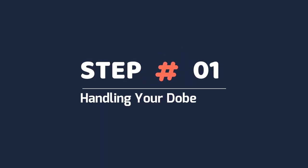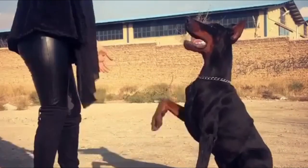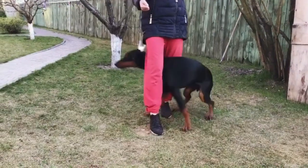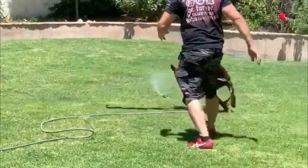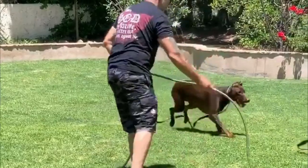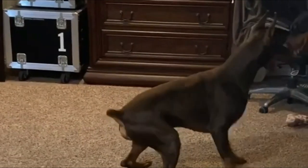Step 1: Handling your Doberman. Before you embark on a training program, it's important to ensure that both you and your dog are safe. Crate your dog when you're not home to prevent destructive and aggressive behavior, and always use a leash when you're playing with or training your dog, as well as when you leave the house. This ensures that you can quickly regain control if your dog misbehaves.